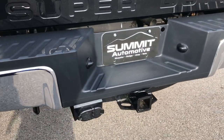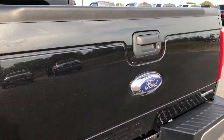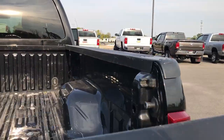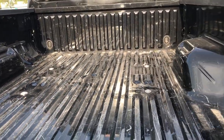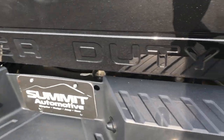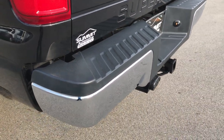Got a full towing package on this truck with the receiver hitch wiring. The tailgate is in excellent condition as well. The bed has a little bit of light duty usage, but it is a truck so that's what happens — a couple light scratches but nothing too major. Didn't see any dents or dings on the rear tailgate or bumper. Four pin and seven pin wiring.